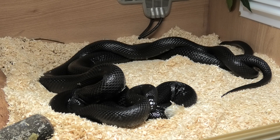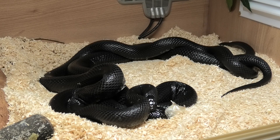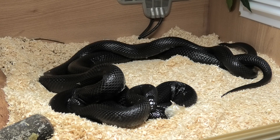When I first put them together it was prior to her post-brumation shed and she had no interest whatsoever. As soon as she had that shed, I paired them and they literally got at it straight away.